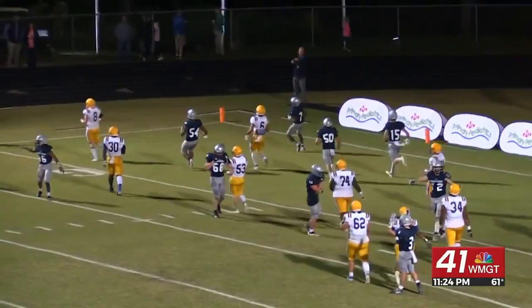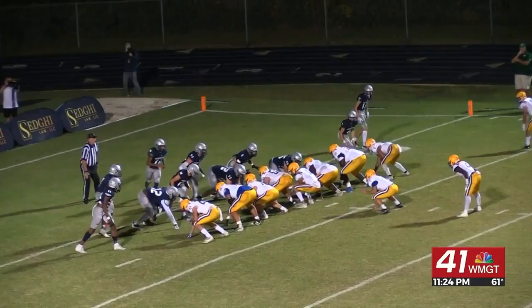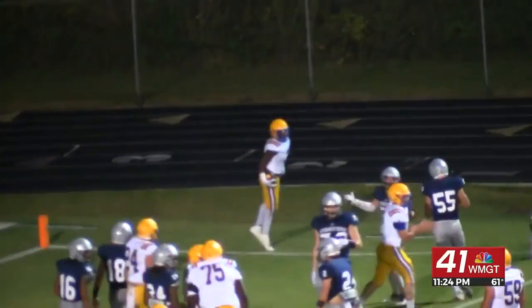This is a photographer's dream come true here, folks — a lot of touchdowns. Didn't take long though for Tatnow to answer back. Mario Wilmore scores the touchdown for Tatnow. PAT made it 21-21.